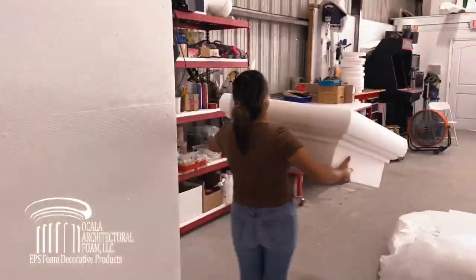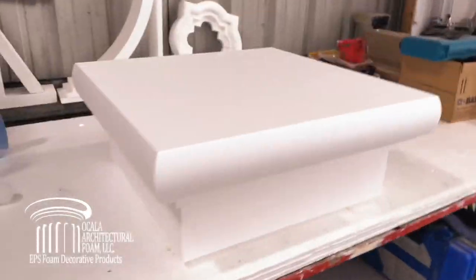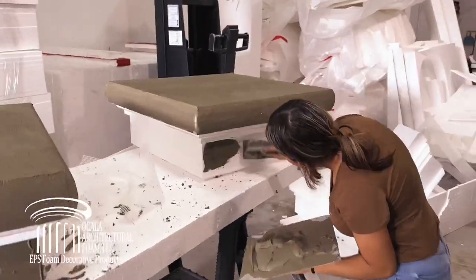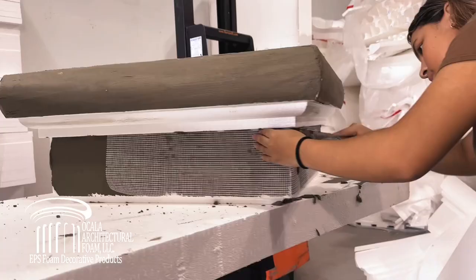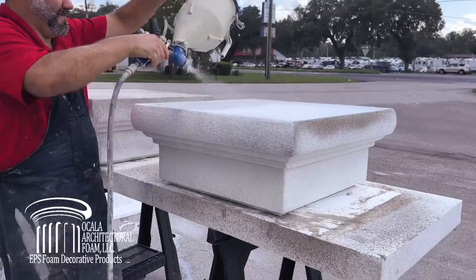Transform the facade of your dream home with exquisite column details that enhance curb appeal. These caps are reinforced with a tough fiberglass mesh and finished with synthetic stucco for exceptional durability.